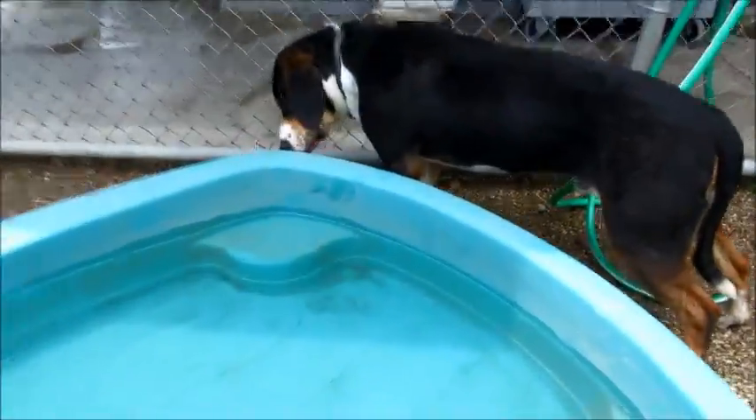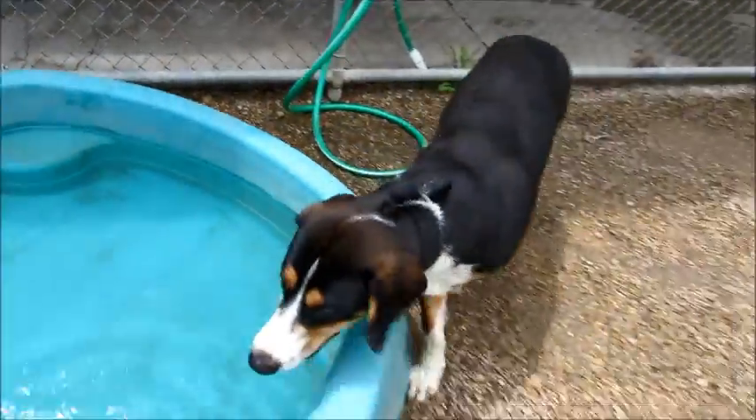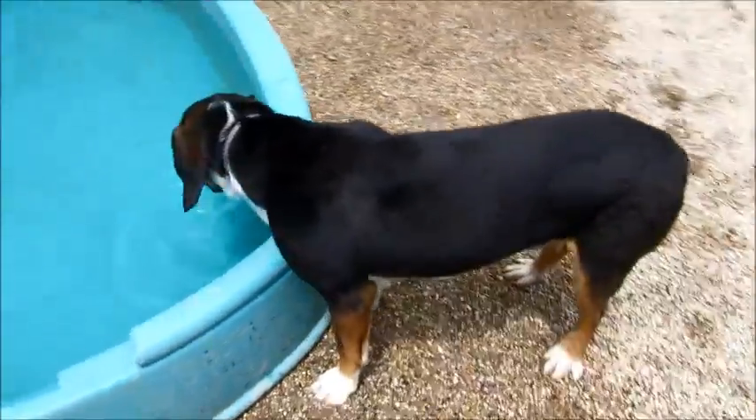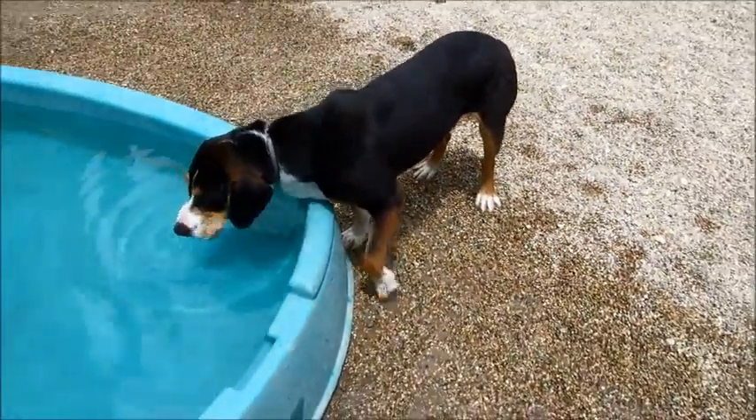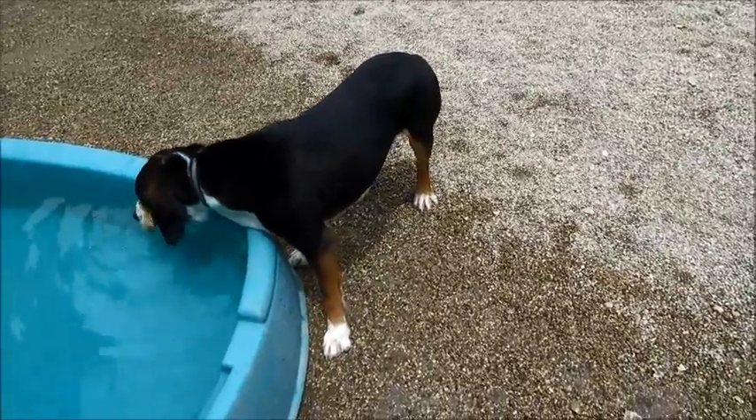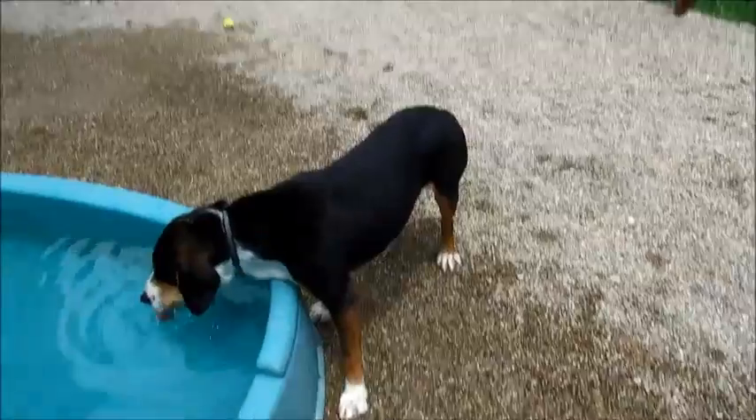How about some water — you want some water? You want to go in the pool? You're half lab, you should want to go in the pool. You just want to drink it? Just a very friendly, easygoing giant puppy.